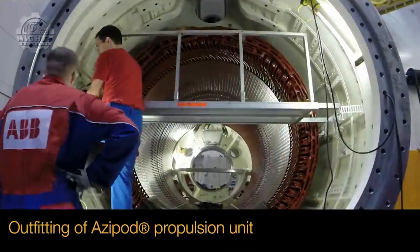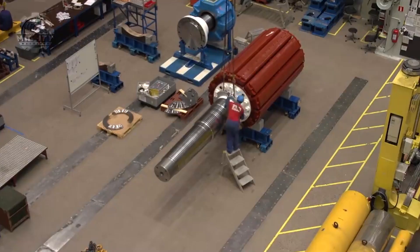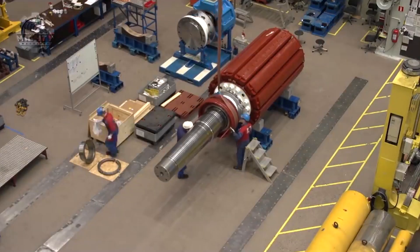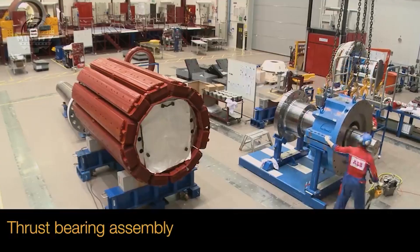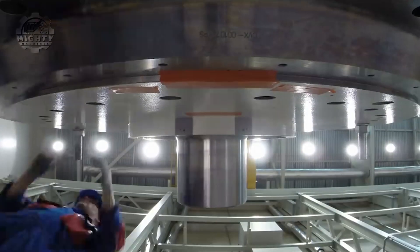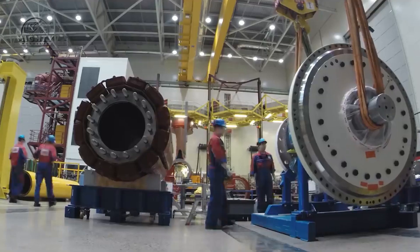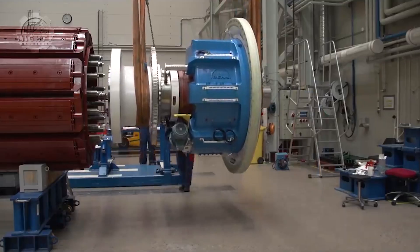Isopod is one of the electric propulsion systems intended for ships. It makes use of a powerful motor rather than a mechanical unit so that carbon emissions can be lessened, which leads to an overall improvement in the ship's propulsion power. Completely rotatable up to 360 degrees, this assures users that the Isopod takes the aspect of excellent maneuverability seriously.